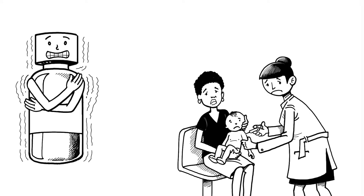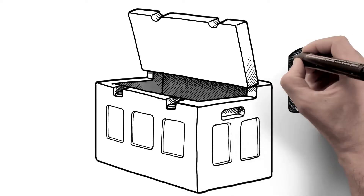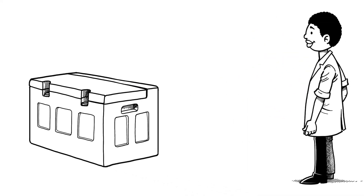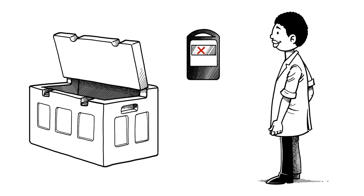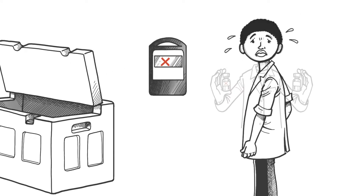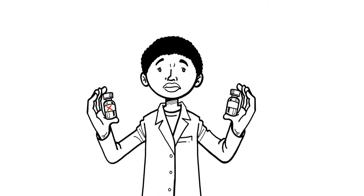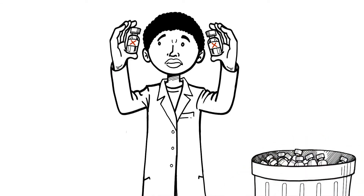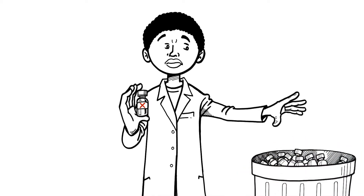To detect possible freeze exposure, temperature monitors and freeze indicators can be purchased and used more regularly in immunization programs. When freezing is suspected, the SHAKE test can determine whether vaccines have been damaged. However, this test does not prevent freezing incidents from occurring.